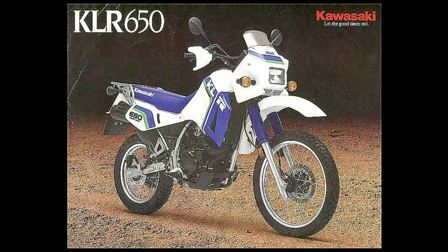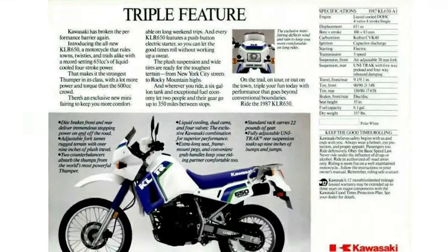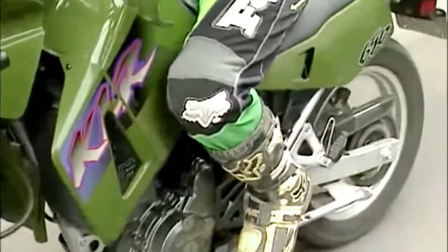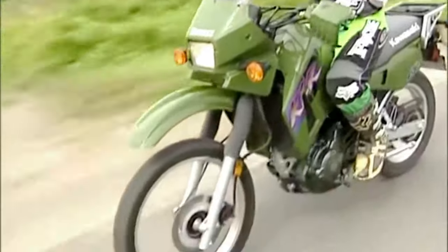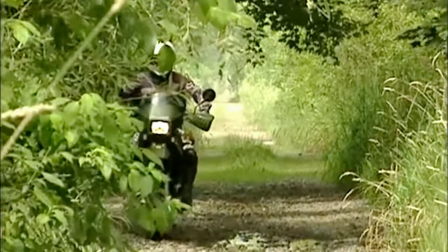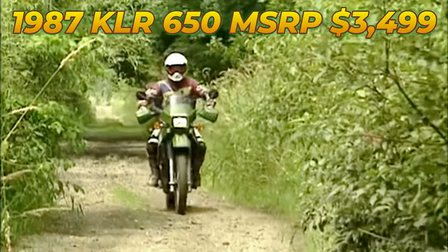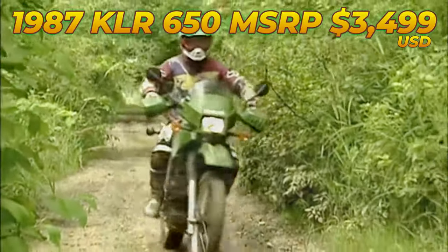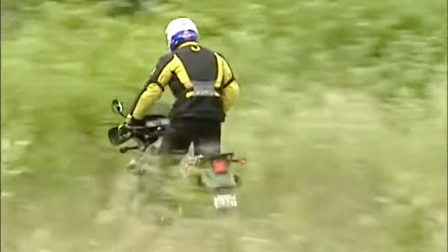In 1987 the KLR650 rolled out to showrooms and along with 88cc of additional displacement, electric start and rear disc brakes to match the front hydraulic disc, it still rode high in the saddle with over 9 inches of suspension travel. But it was a manageable machine in the woods at only 337 pounds dry weight. It didn't take long for riders to start testing the potential of this bike in the real world. At just under $3,500 bucks new, the KLR was affordable but not cheap.